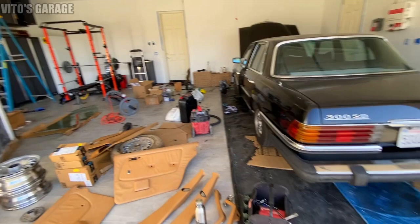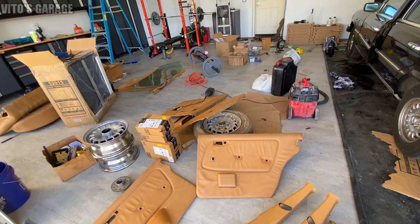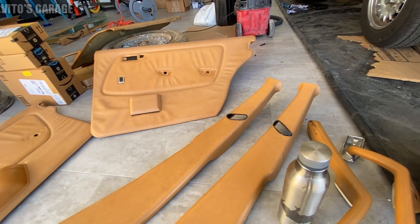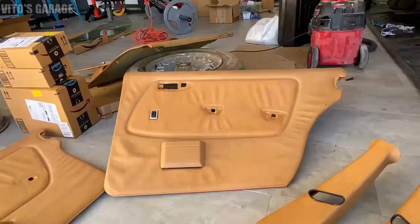All right guys, we unloaded everything - we pretty much got the whole interior. We got all the parts from the junkyard and this interior is in immaculate condition. It's palomino color but nothing is faded. Look at the condition of these b-pillar trims - it's amazing, all these handles.